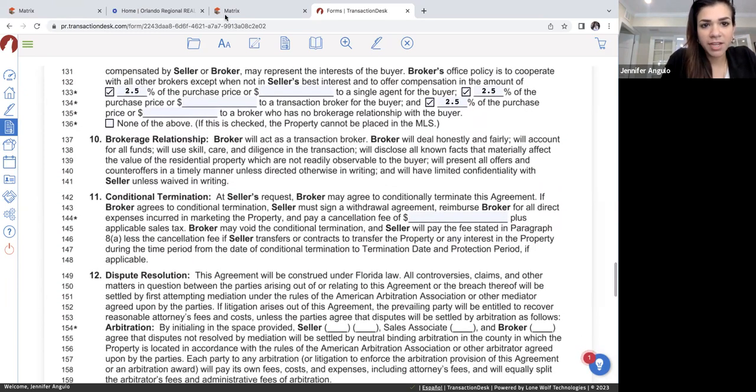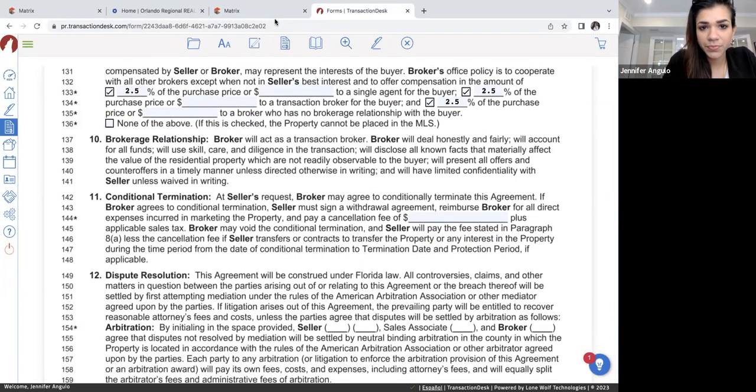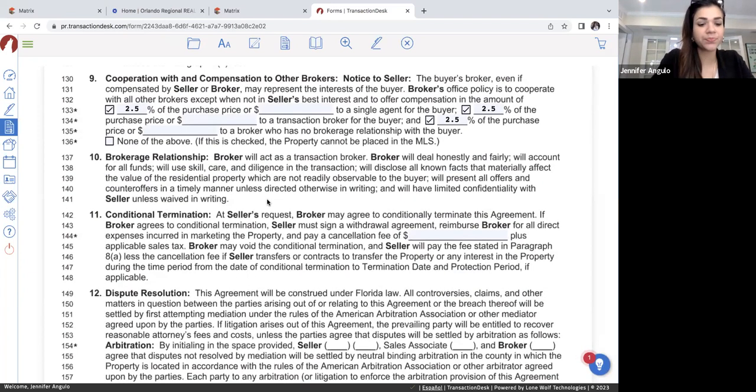Make sure you do all three of those boxes and put the percentage you're offering to the other side. Does anybody have any questions so far about anything I've gone through on this contract? If you do, just put it in the chat. We just did Sections 8 and 9 — we structured out our commission and the commission for buyer's agents.